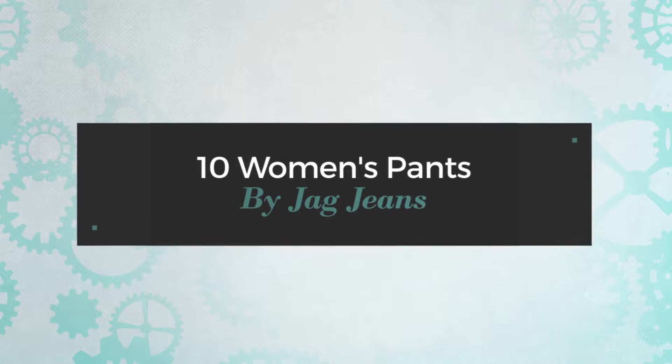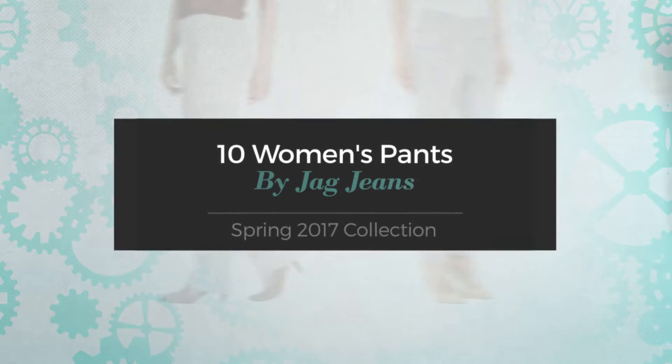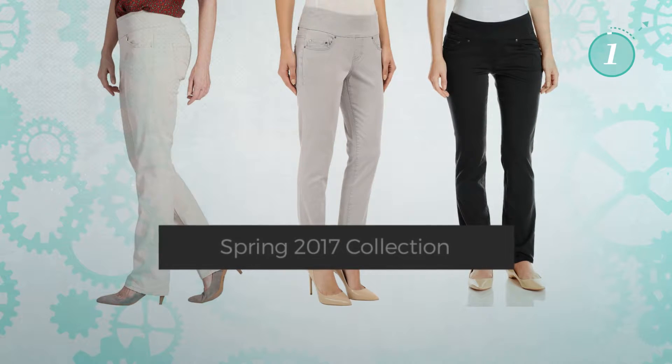10 Women's Pants by JAG Jeans, Spring 2017 Collection. At any time, click the circle and get the details about your favorite jeans.